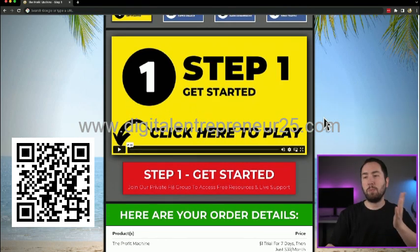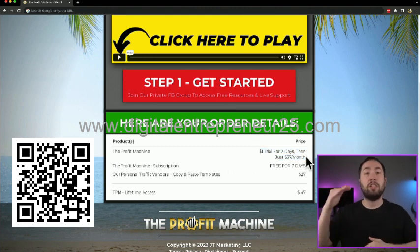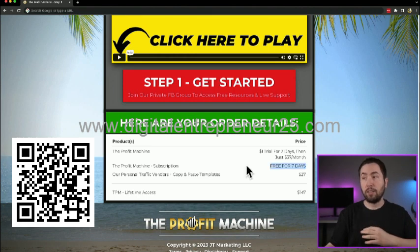So step one on this page, your order details will be right here. It may look different for you depending on what you purchased. You'll definitely have these two: the profit machine and the subscription — the $1 trial for seven days, then $37 a month. That price may change; it's going up in the future, but right now that's what it is. And it's free for seven days.